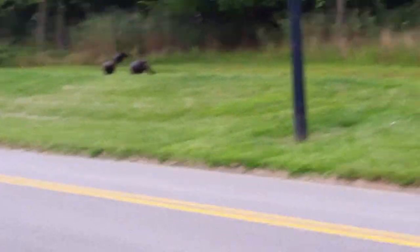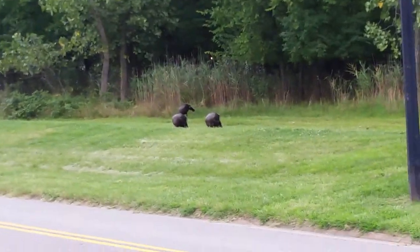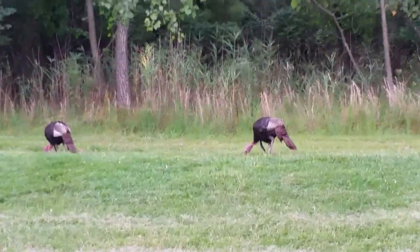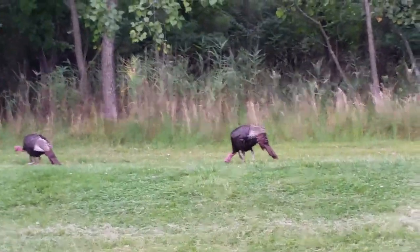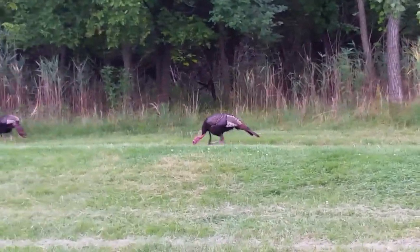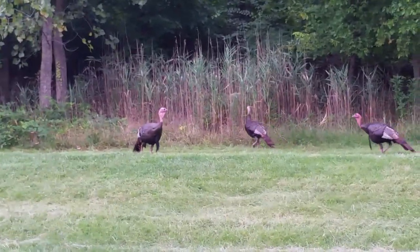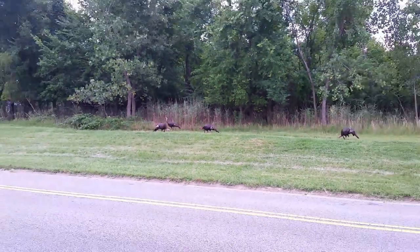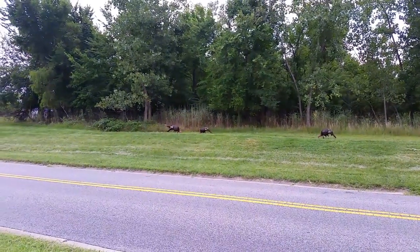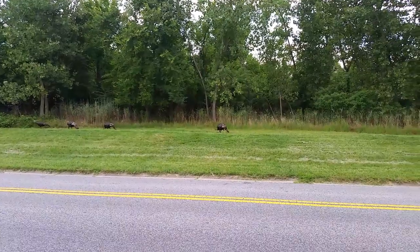There's wild turkeys right there, let's see if we can get a better picture of them. From over here they look to be about 4 feet tall. I mean they're huge.